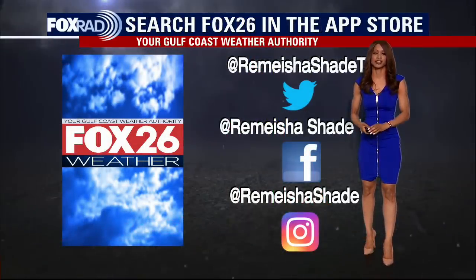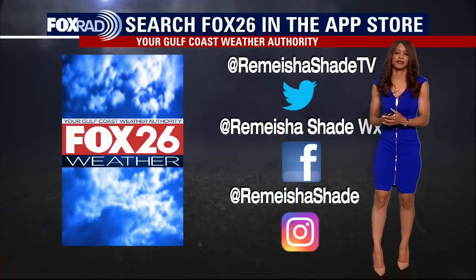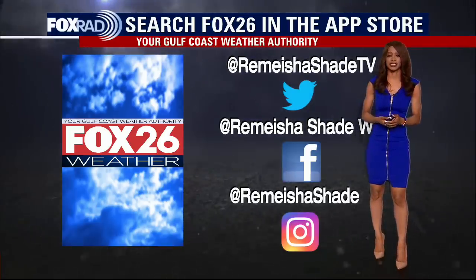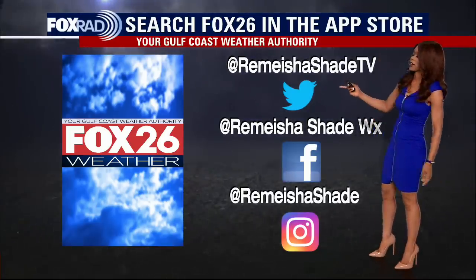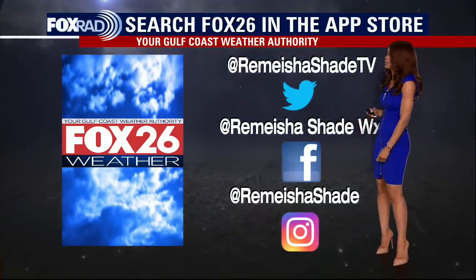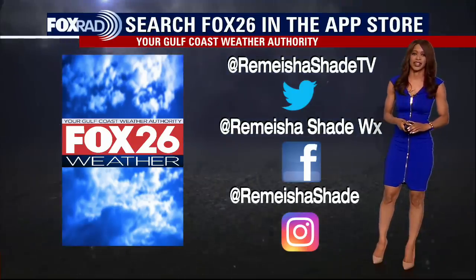Make sure to download the Fox 26 weather app — you can get lots of useful, helpful information there, including local weather, tropical updates, and many other things. Head to the app store and download it if you haven't already. You can also find me on Twitter, Facebook, and Instagram at RameshaShadeTV, RameshaShadeWeather, and at RameshaShade. Have a great day.